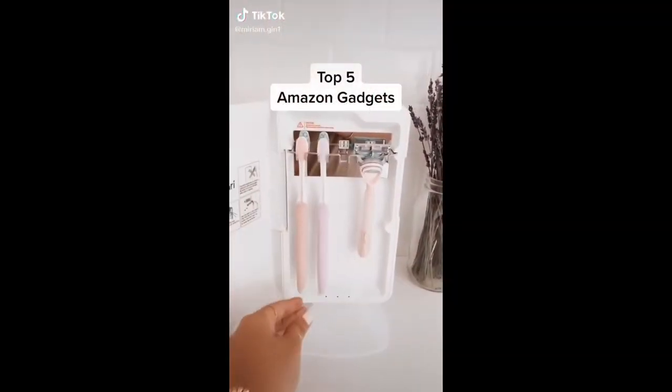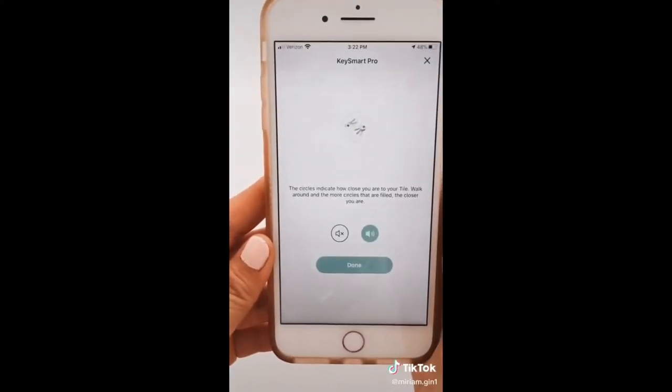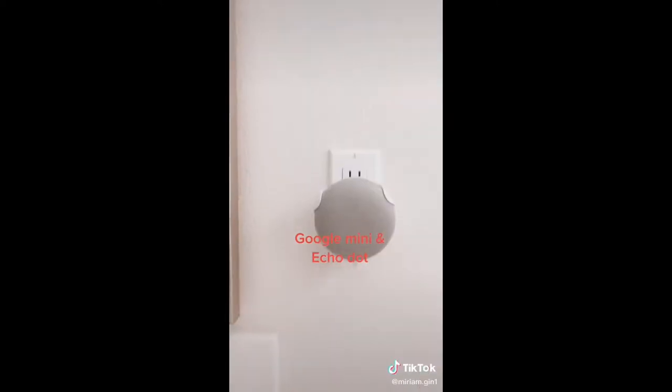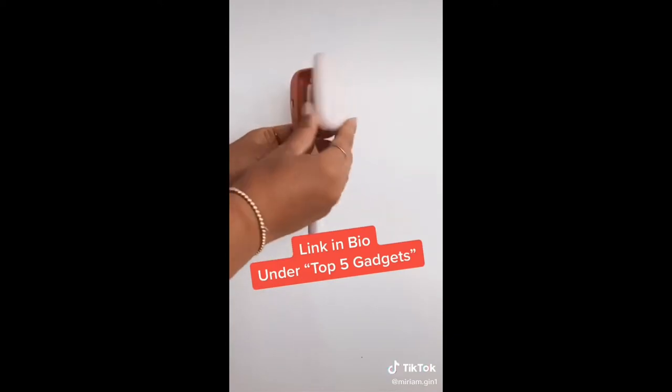Top five Amazon gadgets, starting with my toothbrush sanitizer, my KeySmart with a built-in tile to locate my misplaced phone, wall mounts to neatly hold my Google Mini and Nest, my mini keyboard that connects to my iPhone and tablet, and my travel size toothbrush sanitizer.